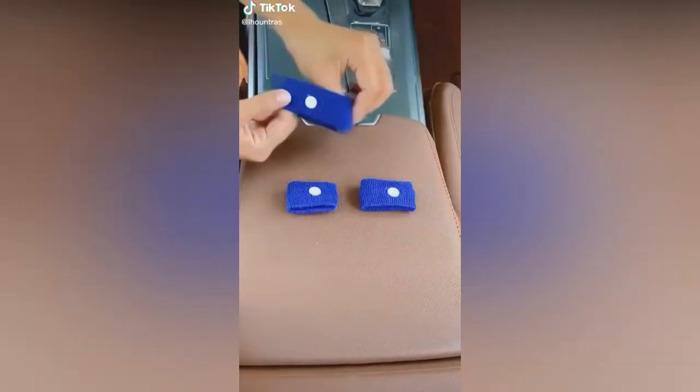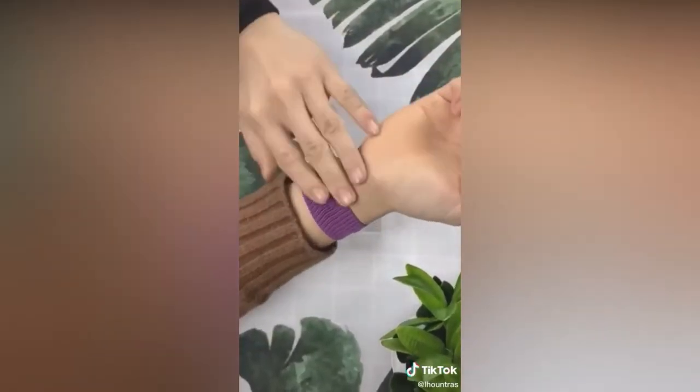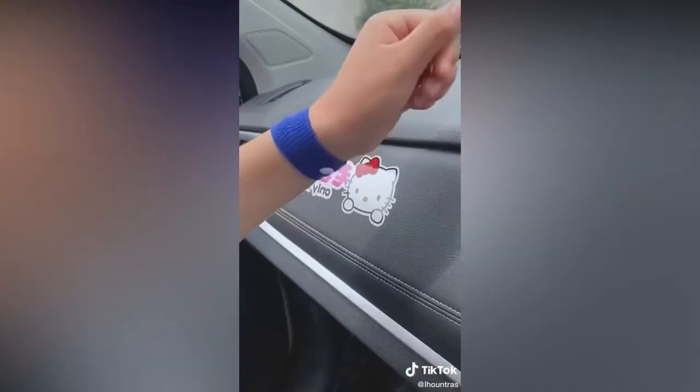These are our C-bands — anti-nausea acupressure wristbands for motion sickness or morning sickness. If you get sick on long car rides, airplanes, boat trips, or you have morning sickness from pregnancy, this is perfect for you.